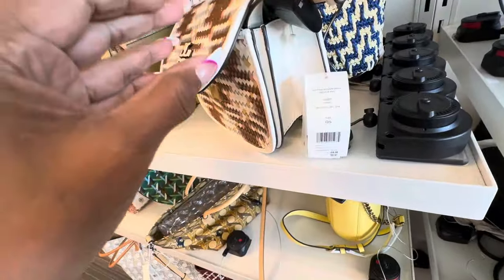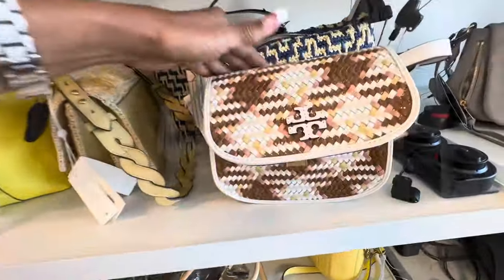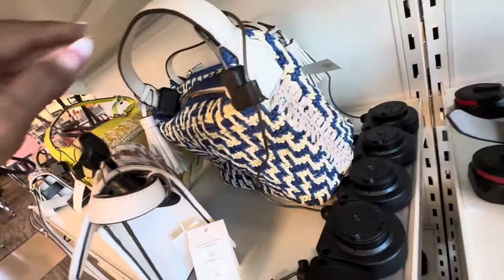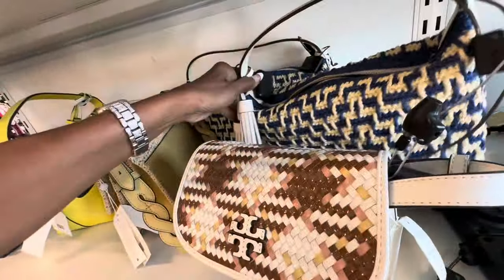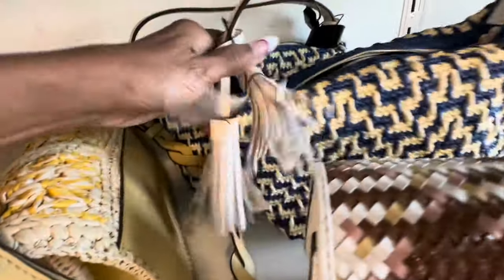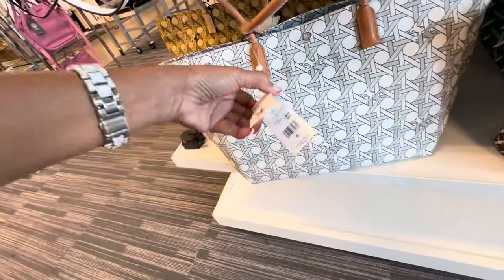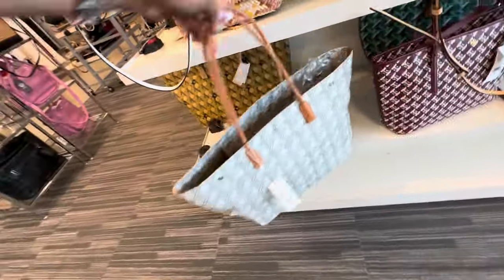This one is similar — let's check the price — this is $300. This one looks like straw, I like the tassel on it though, a nice shoulder bag. Let's check the price for this one: $309. They also have some Tory Burch totes at the bottom right here, $239.97 — this is the large one, look at this color.